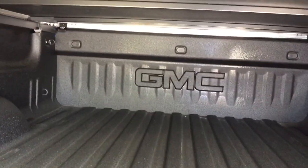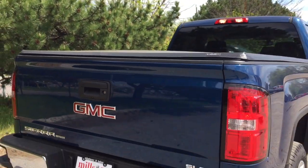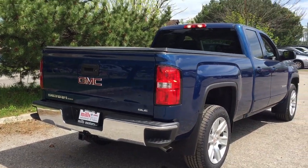The box liner is going to protect your truck — you're not going to scratch it up, dent it, or gouge it. You get the tie-downs and the LED box lights. The tailgate goes back into position very easily — one hand is all it takes.